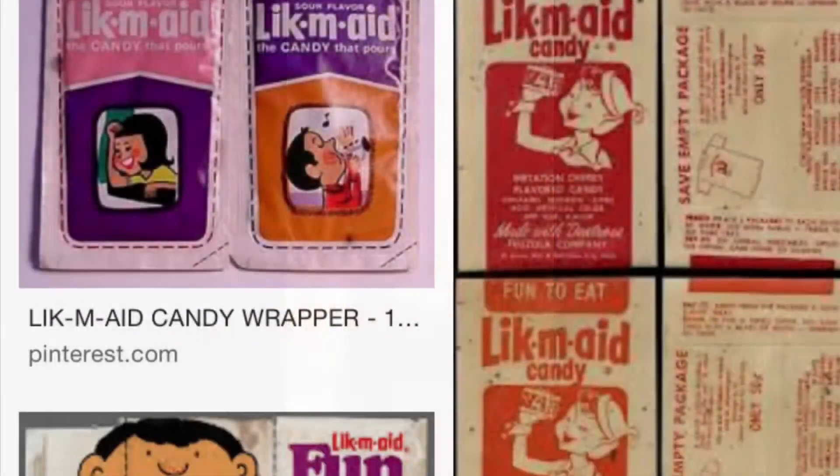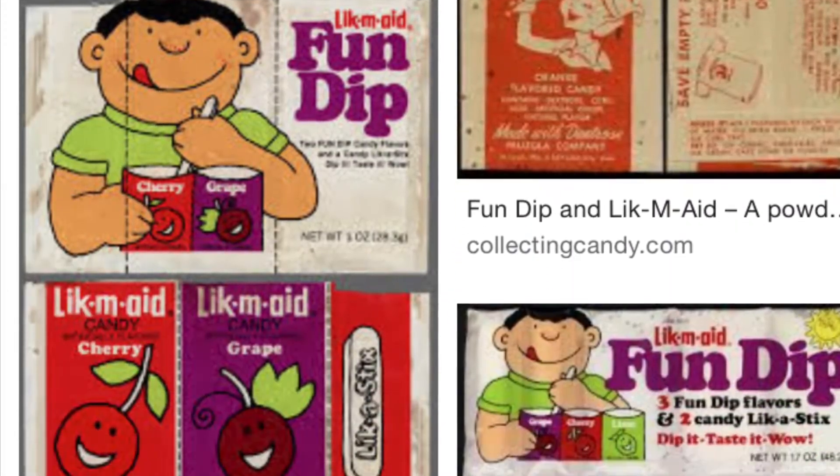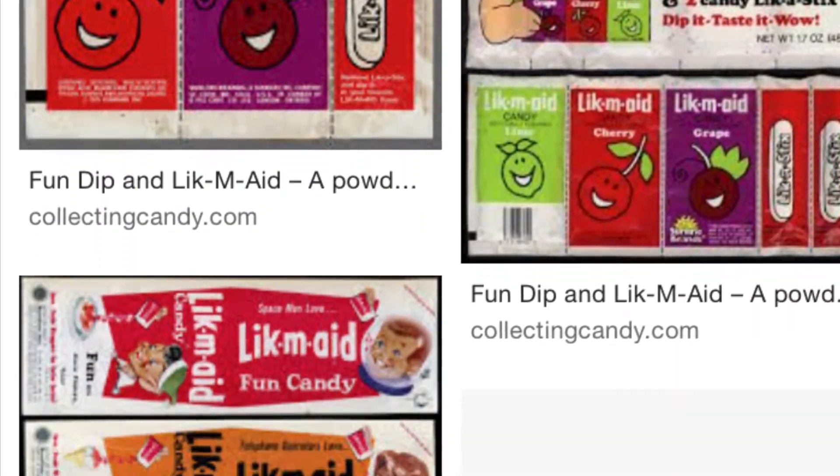You know what it tastes like? Remember as kids we used to buy those little envelopes that were basically colored sugar — you'd pour it in your hand and lick it? It tastes like that, but a little bit milder. So this is a great way to still get your medicine without having to swallow pills.